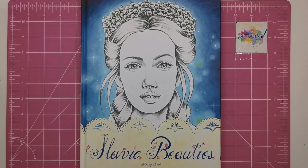Hi everyone and welcome to another review from Colour with Claire. Today we're looking at the book Slavic Beauties by Kristina Novak, a Polish illustrator. This book has been out for a little while now and I've just managed to get my hands on a copy — it's absolutely beautiful, not only the illustrations but the way it's been made, the production quality, everything. I'm sure you're going to be really excited to see this one if you haven't seen it already on all the colouring groups.